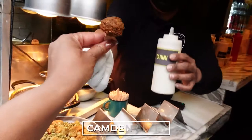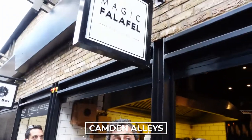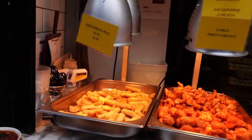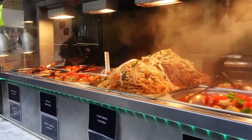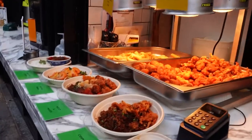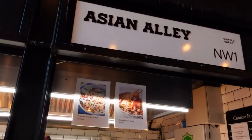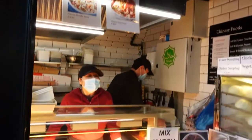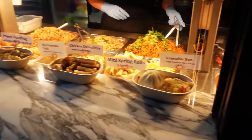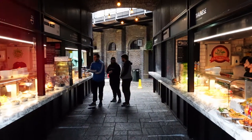Something worth mentioning is that Camden Market's curb street food market — the main market down at the lock — is one of the best places to visit. But a lot of people don't realize there are many other food markets within Camden Market on the stable side, called the Camden alleyways. You have the Asian alleyway and the Italian alleyway, which are definitely worth checking out after the curb street food market.